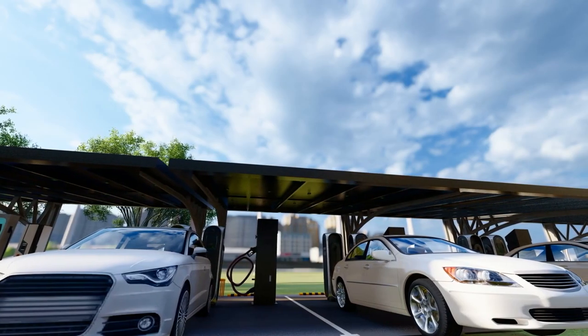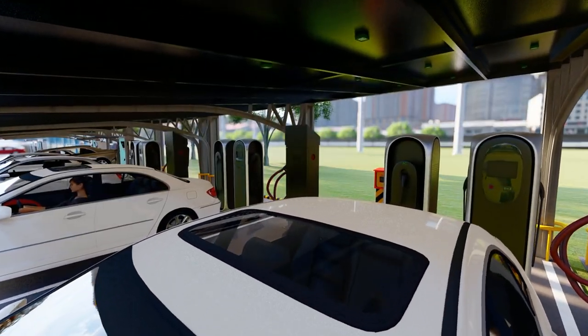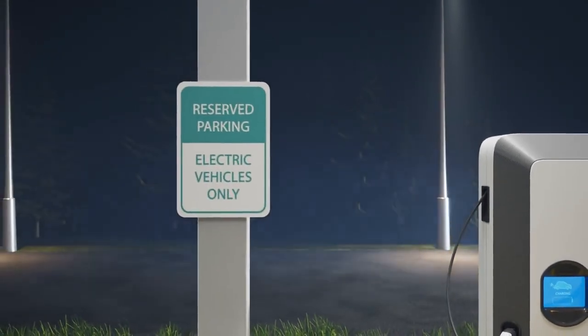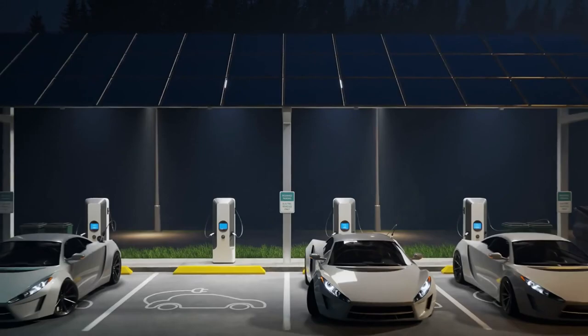Energy-efficient tech charging stations are the way ahead in the pursuit of a greener and more sustainable future. These charging stations not only rely on renewable energy sources, but also incorporate energy-saving technologies to minimize wastage and maximize efficiency.